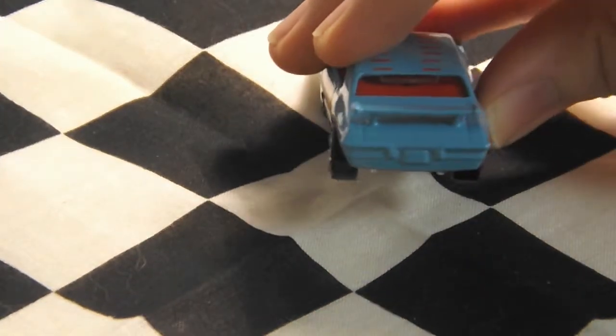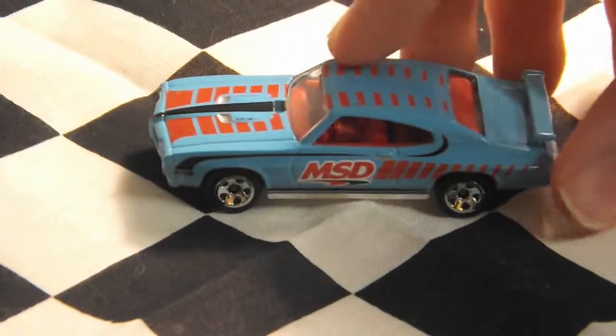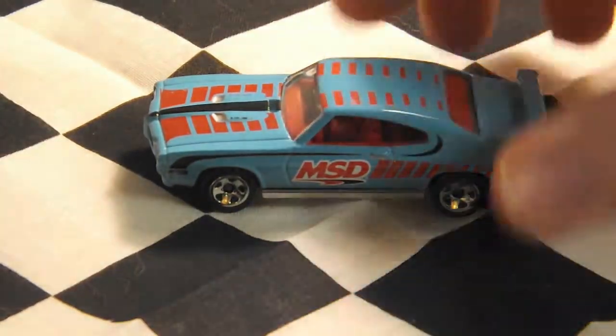In the back, it does not have any decos — it just has a spoiler. It has clear windows with a red interior. The other side is the same.